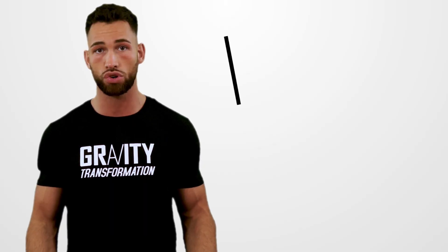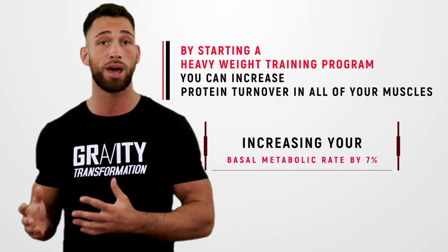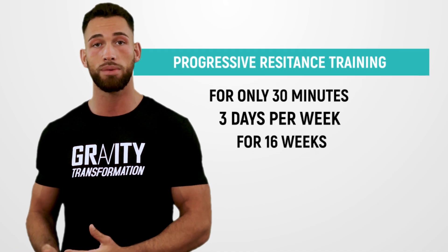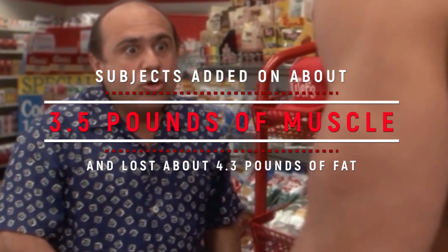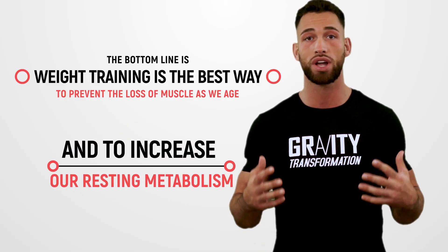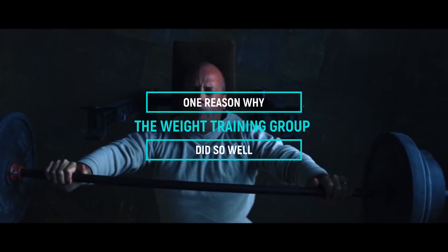Also, if you aren't currently doing some form of strength training, by starting a heavy weight training program you could increase protein turnover in all your muscles, increasing your basal metabolic rate by 7%. This was demonstrated in a study at the University of Maryland, where subjects performed progressive resistance training for only 30 minutes, three days per week for 16 weeks. After 16 weeks, subjects added about 3.5 pounds of muscle and lost about 4.3 pounds of fat, even without restricting calories, and their metabolic rates increased by an average of 7.7%. The bottom line is that weight training is the best way to prevent muscle loss as we age and to increase our resting metabolism.